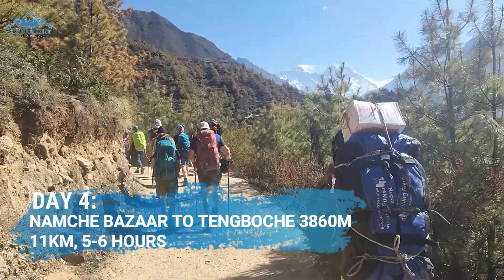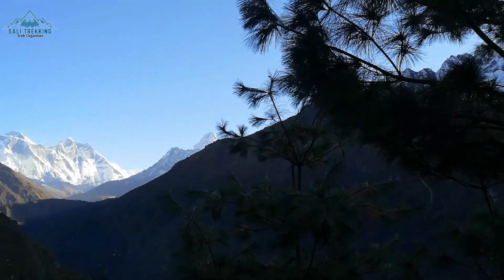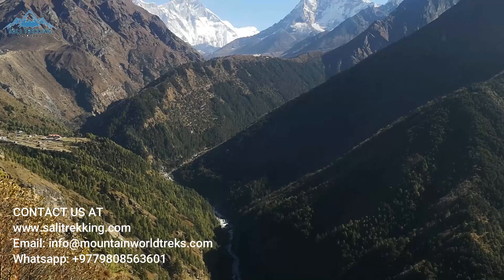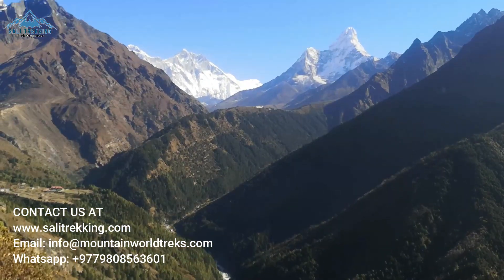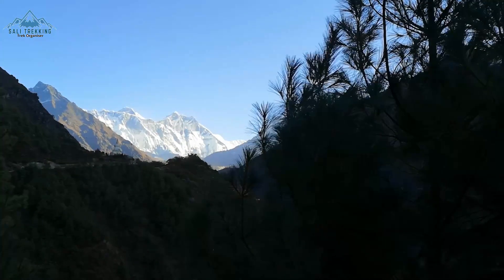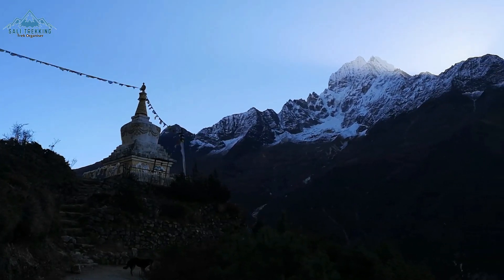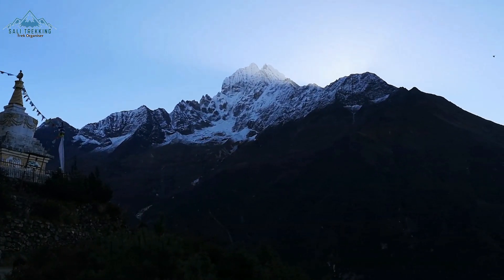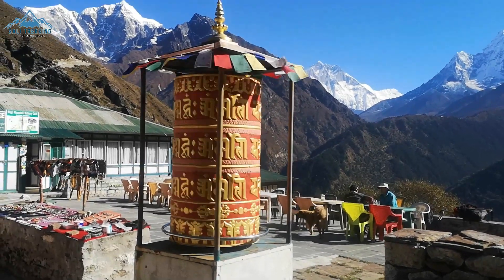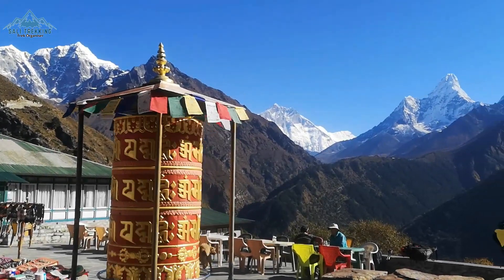After two nights in Namche, it is time to pack up your bags and make your way towards the village of Tangboche. Today's journey will take you high up alongside the valleys as you slowly gain elevation. The first two hours of the trekking trail will give you stunning views of the Everest mountain range including Lhotse, Nuptse, Ama Dablam, Thamserku, and Mount Taboche. On a clear day, these views are breathtaking and this is one of my favorite parts of the entire trek.